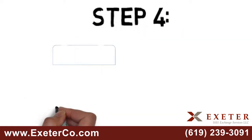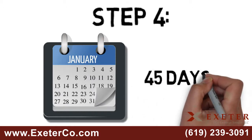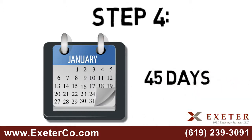Step 4: You now have exactly 45 calendar days to identify your potential replacement properties to your qualified intermediary.